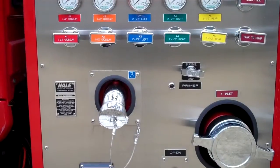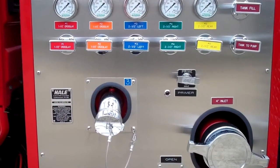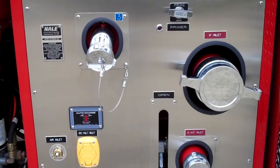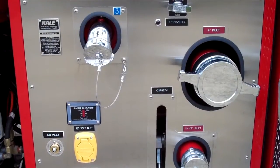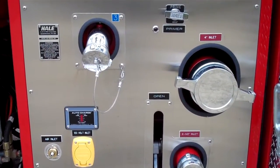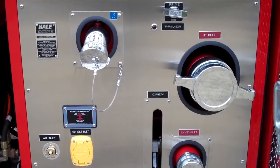There is a 2.5 inch discharge and a 4 inch non-gated inlet. There is a primer that has a warning light to show when it is operating. There is a battery conditioner with auto eject that is tied to the ignition, and this also feeds a shoreline inside the cab to power portable radios.